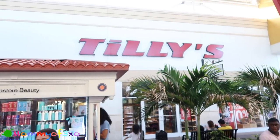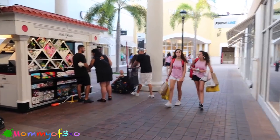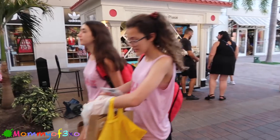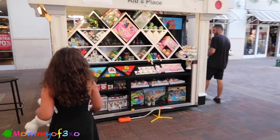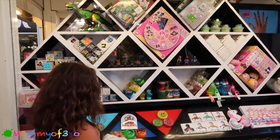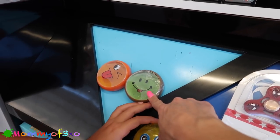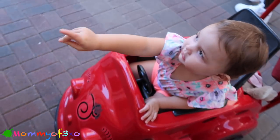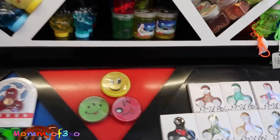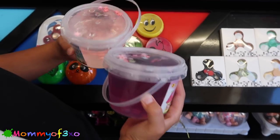We're leaving Claire's and heading over to Tilly's to check for squishies - that's where Bernie and Bernie are headed. Oh, is that slime? I see a unicorn for sure, and LOL Surprise dolls. These look like the fruit slime we got from Banggood, and these are animal slimes. Do you see a unicorn? Yeah! And fidget spinners - oh my, I would love this basketball one!